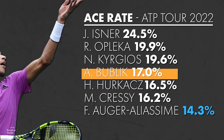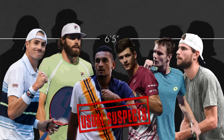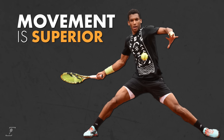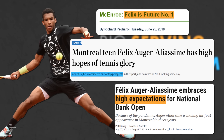Look at the players above Felix in this statistic. Save for Kyrgios, they're all above 6'5 and suffer from limited mobility. Auger-Aliassime's movement is superior, and his combination of big serving and athleticism is part of the reason expectations for FAA's career have been so steep from such a young age.